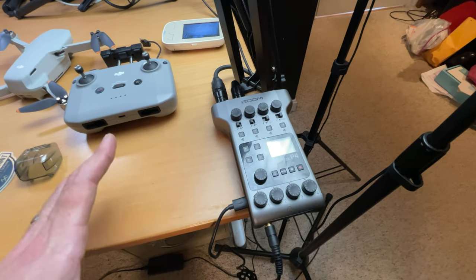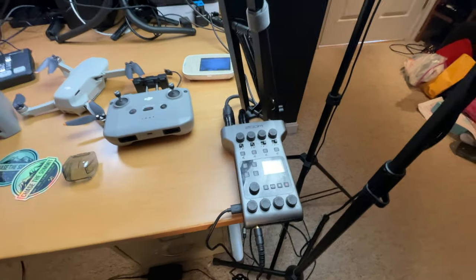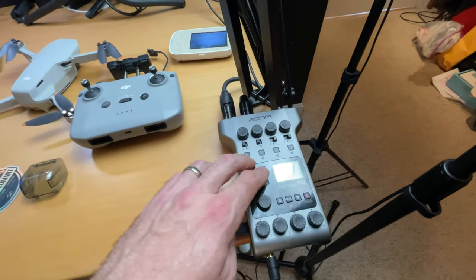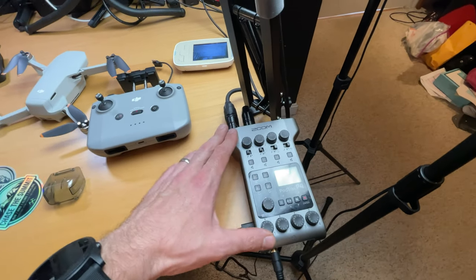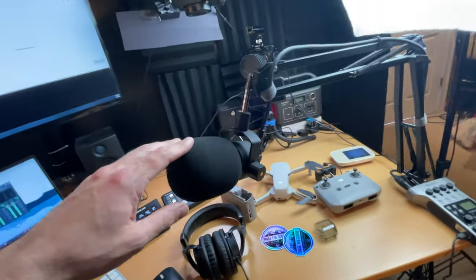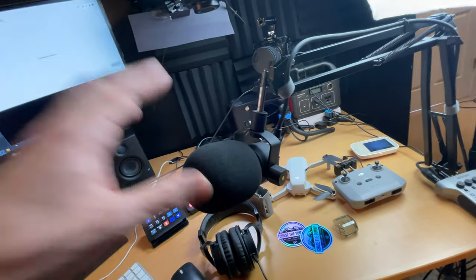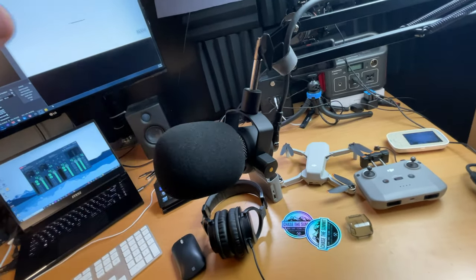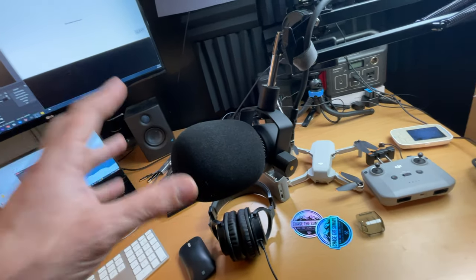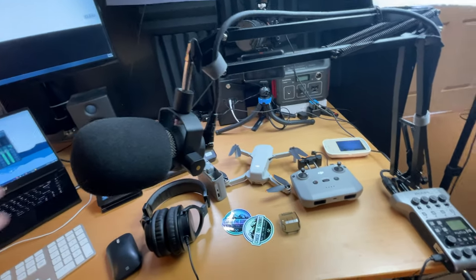Something new to the studio is the Zoom PodTrack P4 — it's a four-input recorder but also a USB interface. When I'm on live streams I use a really nice microphone plugged into the PodTrack P4 and it turns it into a digital audio source on my computer. I can also record my podcast on it — if you haven't heard, I have a podcast now, check the link in the description. My microphone is attached to a boom arm that I can move wherever I need. I only use this microphone for live streams or podcasts — it's the Rode PodMic, which is an awesome microphone for only $99 and it really sounds amazing.